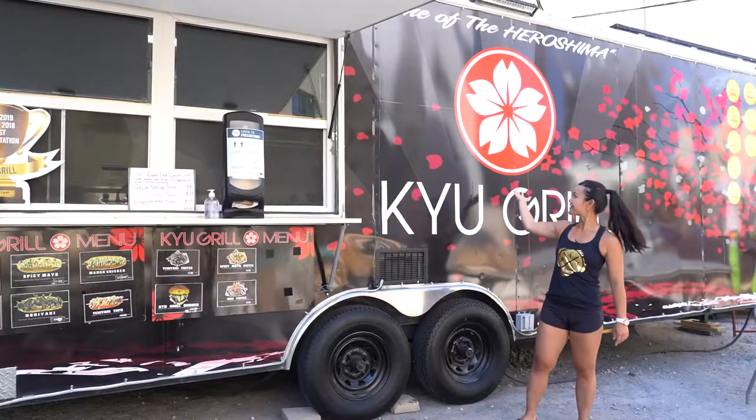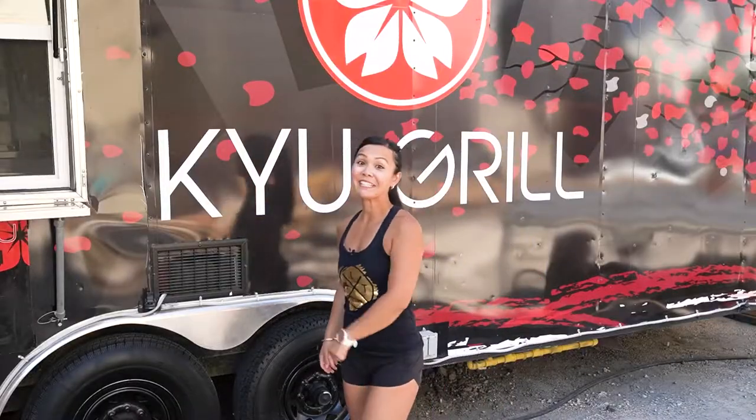Hey guys, thanks for joining me on Neri's Kitchen. Have you guys tried Japanese inspired food? Because you're in luck — we are on location at Q Grill. Let's go inside and meet the owners.